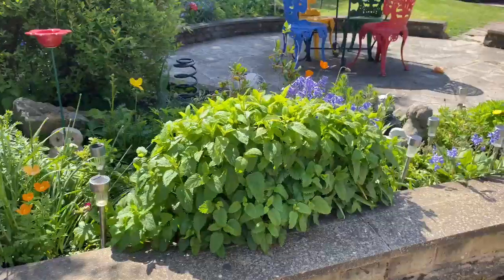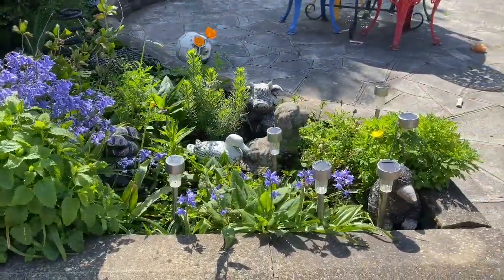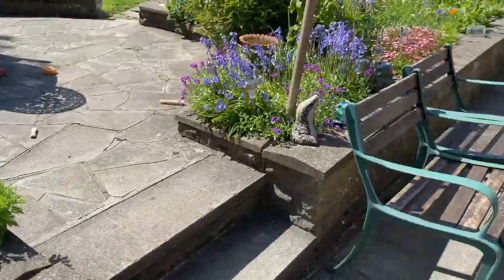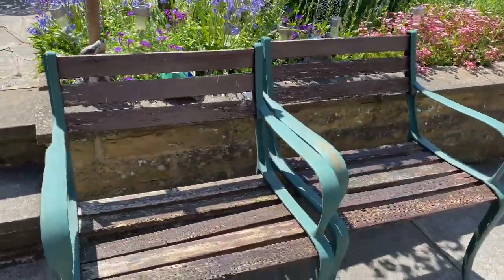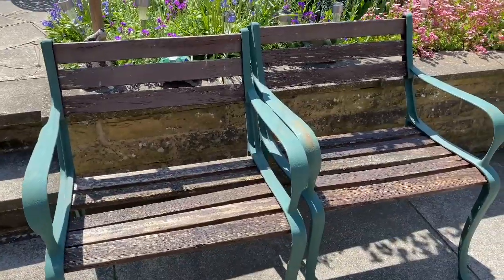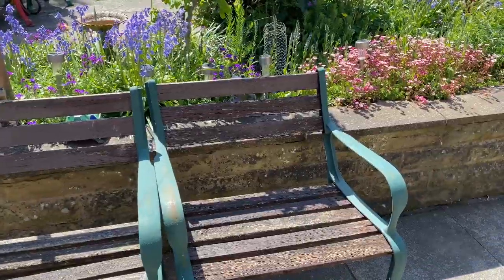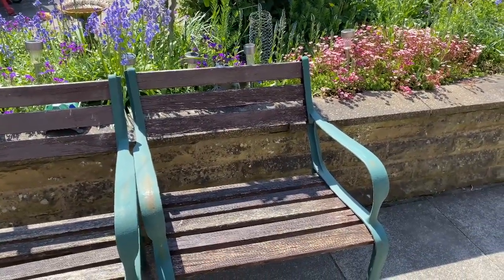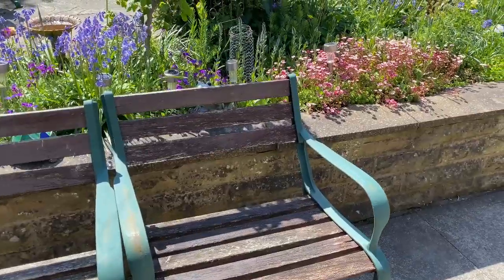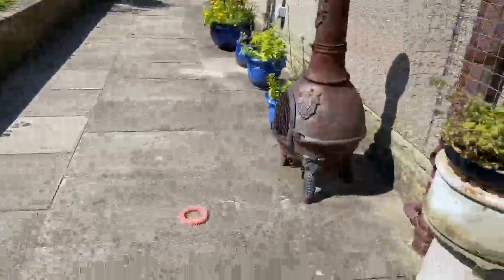We have a lot of little knickknacks in here — they belong to our queen bee. Another little project is waiting to be done here: they're very wobbly at the moment, so we're going to have to dismantle them, sand down, clean, stain again, and then reassemble. So that's a project waiting to be done.